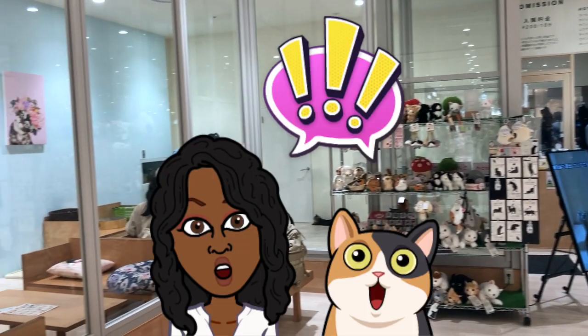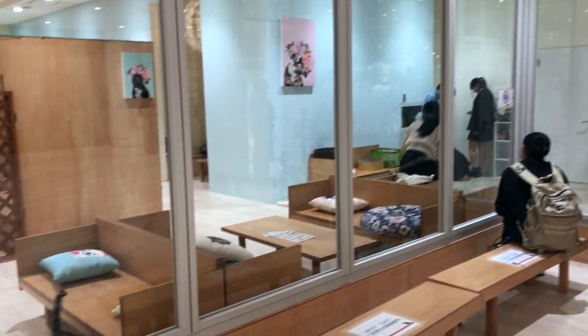And then I passed by a cat cafe and there were so many kitties! They're so cute!